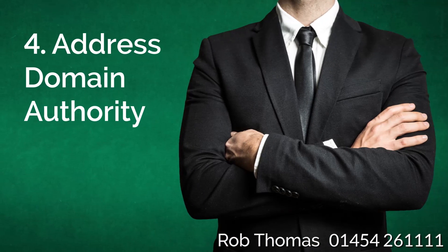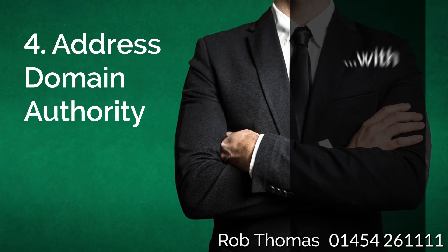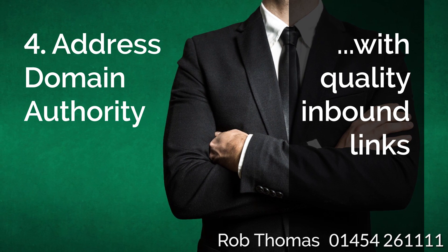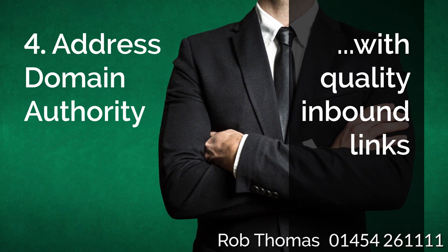4. Address Domain Authority: A major SEO factor is the strength of your domain, meaning the number and quality of websites, blogs, social media portals and directories that link back to your site.